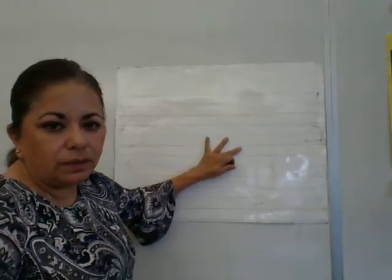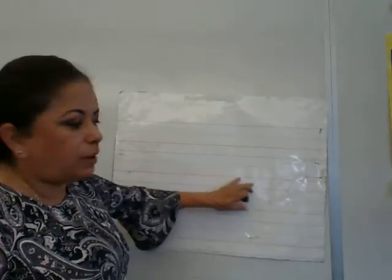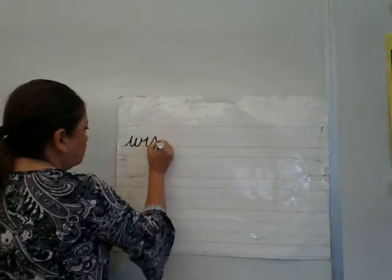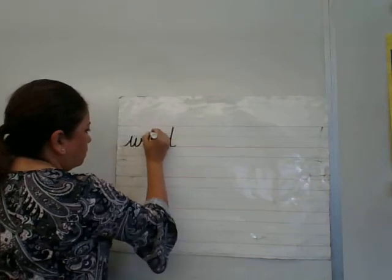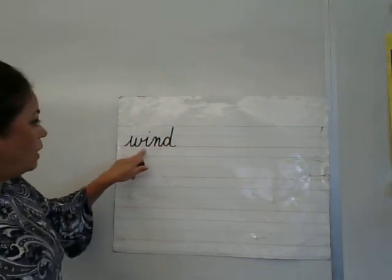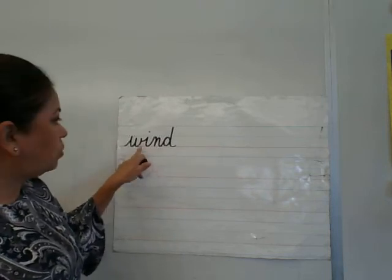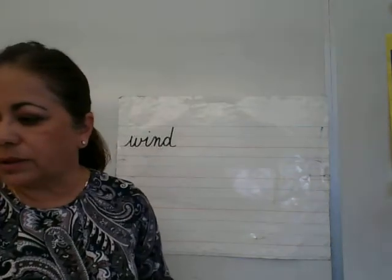Your first spelling word for today is going to be 'wind.' Wind. The wind knocked down that tall tree. Wind. It's one syllable. Write it down first and then compare your spelling to mine. It's one syllable. We have an 'i' and it's saying its first sound: wind. So we don't need to mark anything in this word.